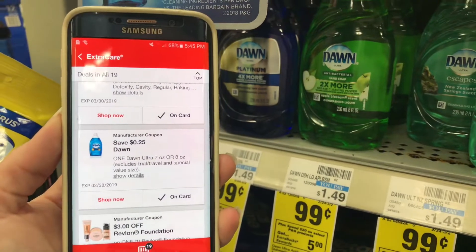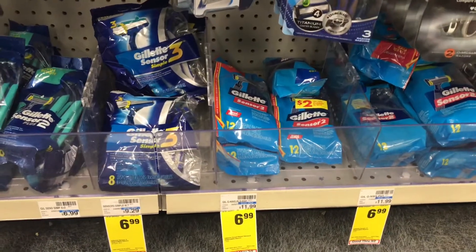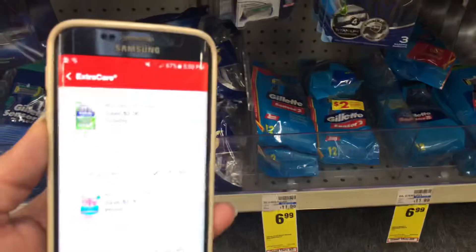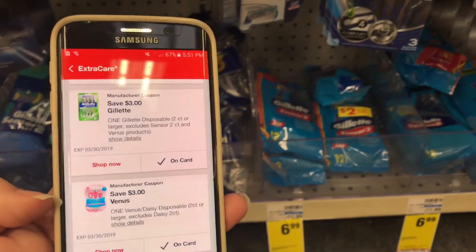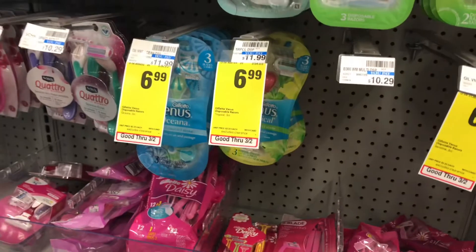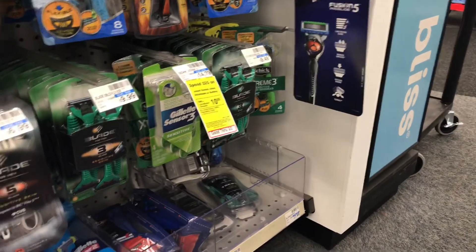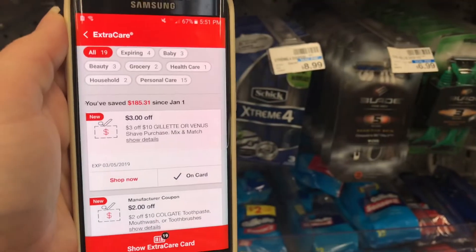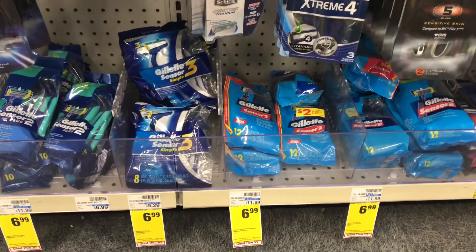Disposable razors are on sale for $6.99 and we have a $3 off one digital coupon making them $3.99. We also have a coupon for the Venus disposables, which are also on sale — there they are right there. If you happen to have a CRT for $3 off $10, you can stack that and end up getting two packs of razors for $2.49 each.